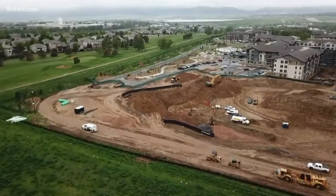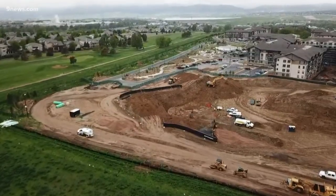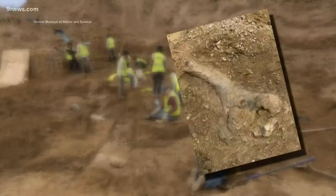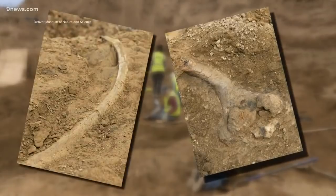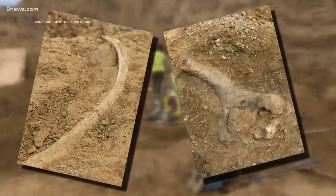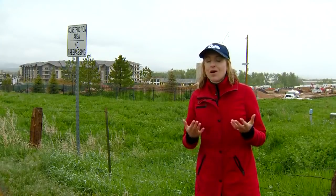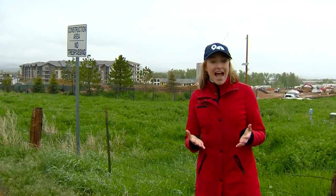Michael stopped his buddy from putting the fossils in his truck and called the experts instead. The Denver Museum of Nature and Science says so far they've found a limb bone and several ribs from a horned dinosaur. The scientists are eager to examine it because it gives a little more insight into the end of the dinosaurs.